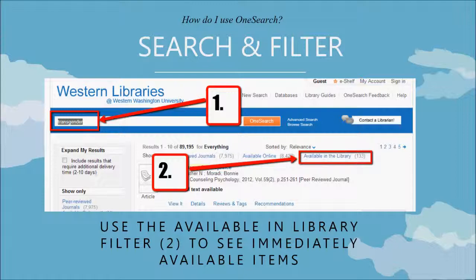So how do I use this OneSearch? First you conduct a search, and then you filter. There are various filters on the left-hand side as well as above your results. This image here shows one possible filter — the Available in Library filter — which will show you just the items that are immediately available for checkout.